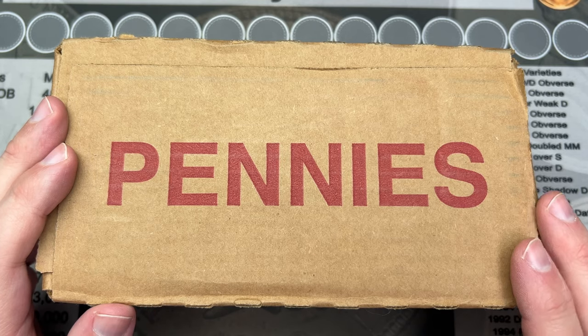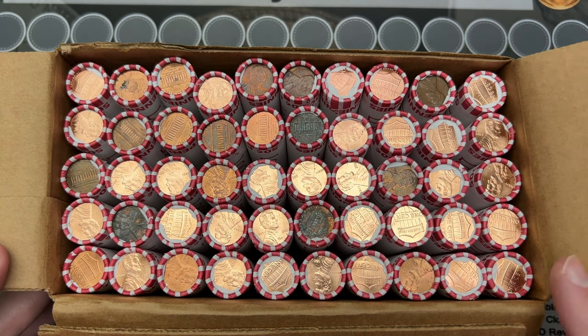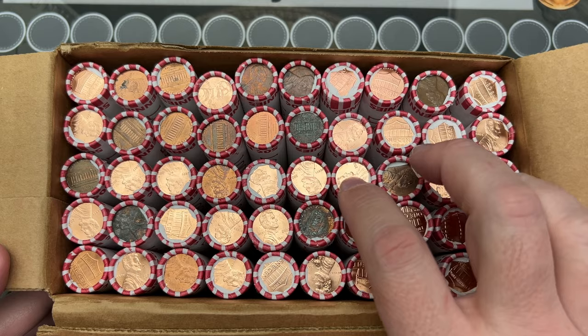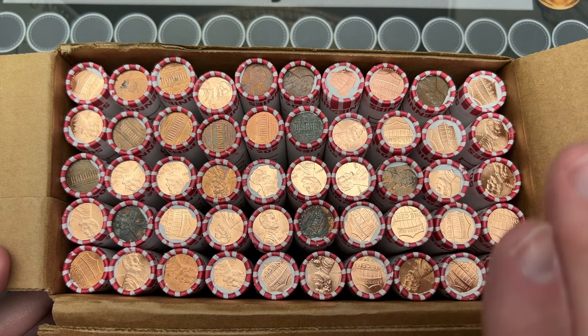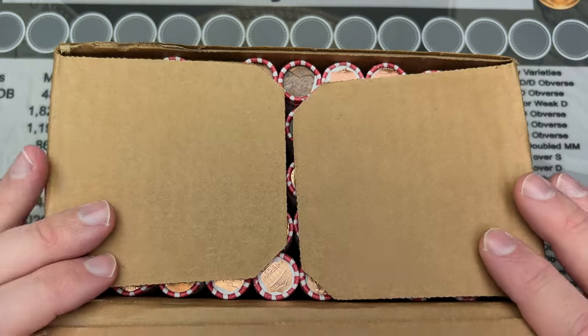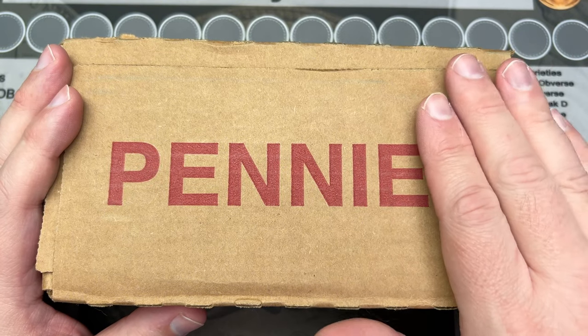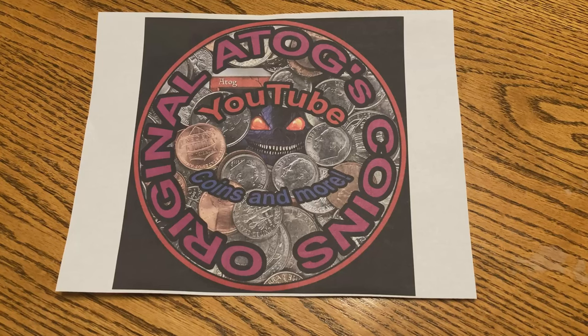Hello and welcome to a box of pennies. I've got a hunt here — what looks like a partially circulated, maybe partial uncirculated box. I've got several rolls that look like they might be uncirculated, and I do have a couple of boxes. I might combine the two depending on what's going on. Let's get into this hunt and hopefully find some good stuff. Intro, take 473.